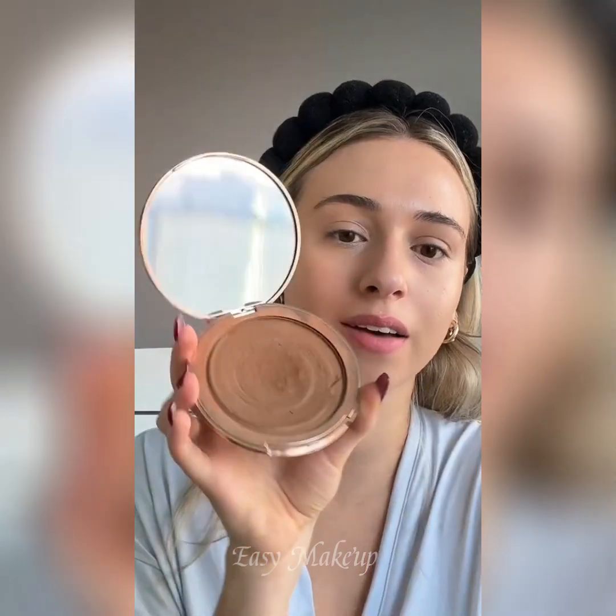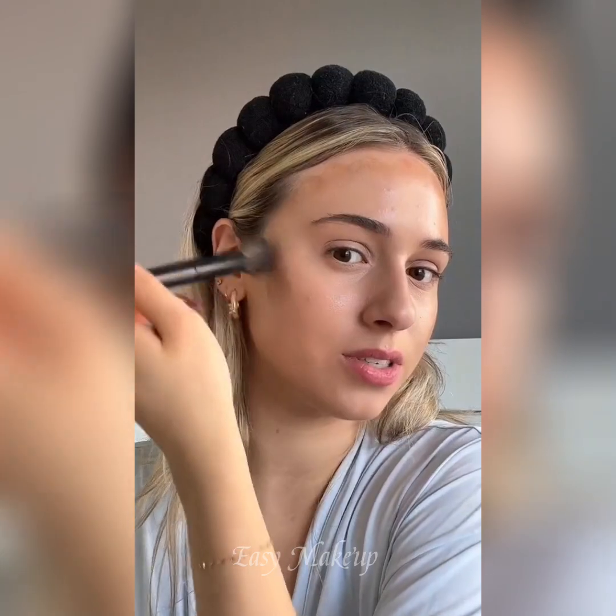For bronzer, we're obviously going to use the Charlotte Tilbury cream bronzer, which we all know I love and use all the time. I like to use a brush and just place it on my skin before I start blending — so I know this looks scary, but trust the process.